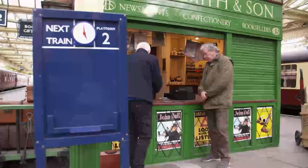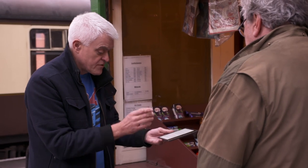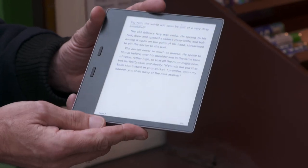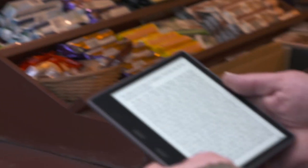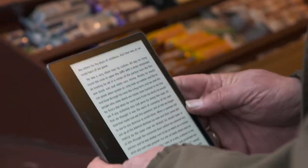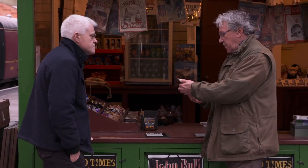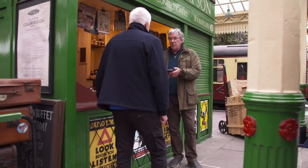We start with the Kindle Oasis. It's got a seven-inch screen, available in eight gigabyte or 32 gigabyte versions. As well as e-books, the Oasis also plays audiobooks, which you can listen to over Bluetooth. At 194 grams, Amazon say it's been designed for long reading sessions. It's quite impressive with the grip at the back — nice and small and light, very good.